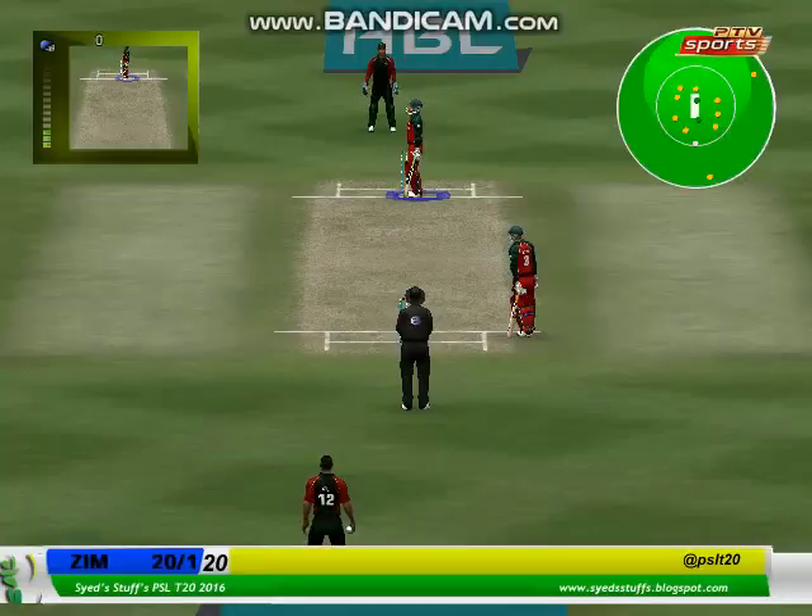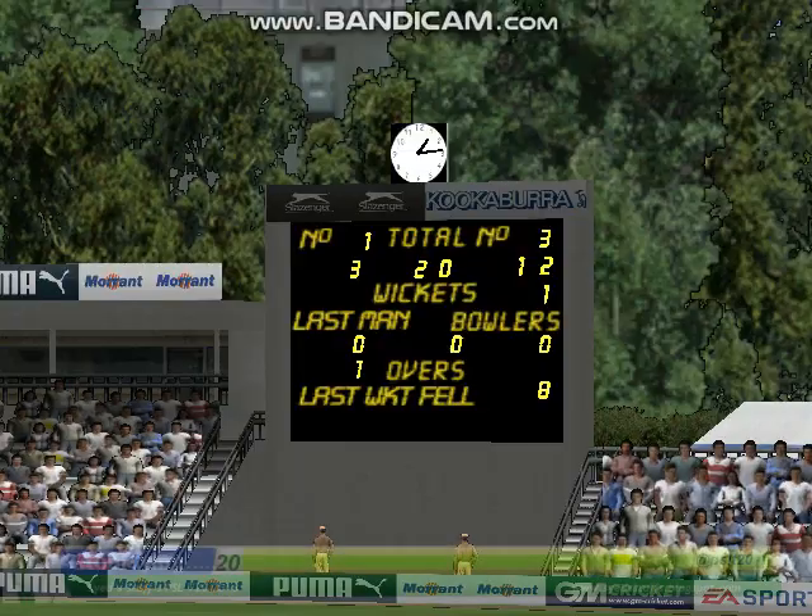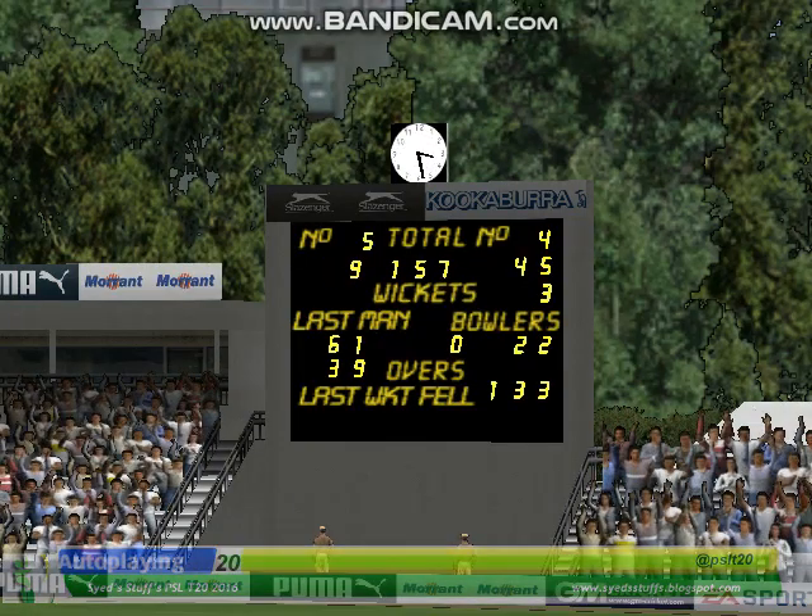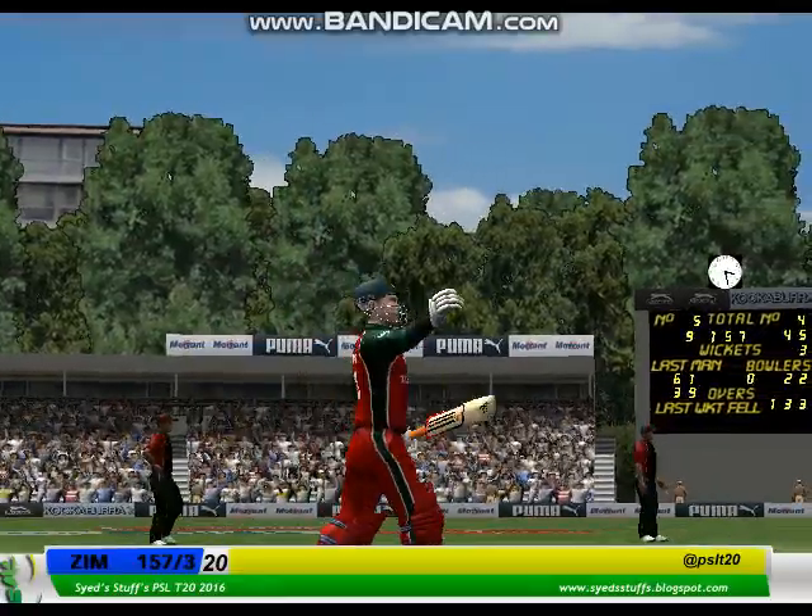And the end of the over. That'll do it — excellent win in this important limited overs match. Good evening, good evening.